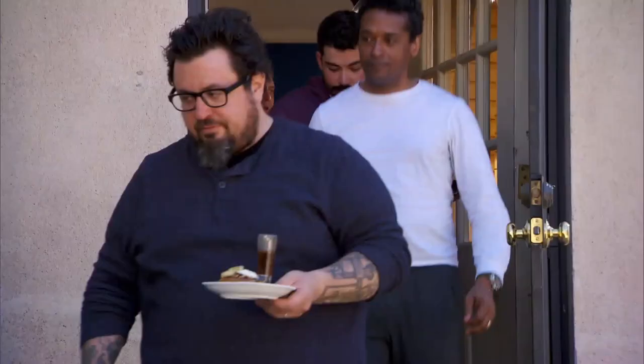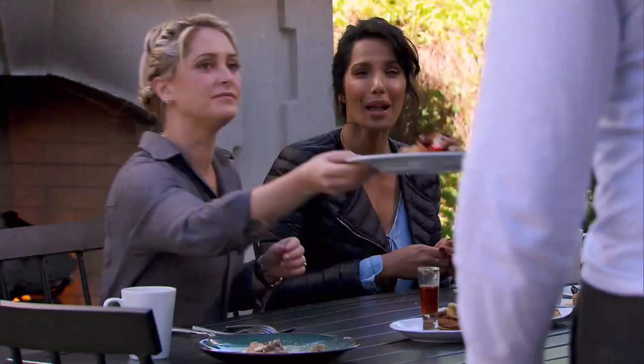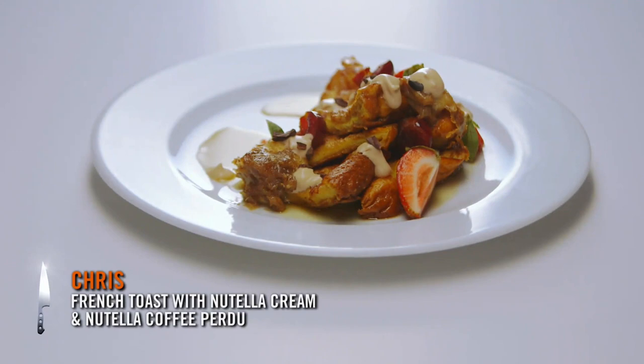Hello. Wow. Oh, there's crepes. Hi, Chris. Good morning. What is this? French toast, and in the purée is Nutella and coffee.